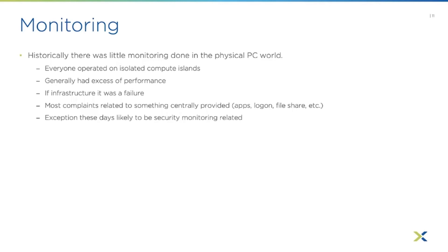Most performance or user experience complaints typically related to something centrally provided — like an application, login, or file share access. If the file server was slow, someone would investigate the NAS or Windows server providing it and fix it for everyone. So typically you weren't doing a lot of monitoring, though today we do see a lot of organizations deploying security tools to monitor what's going on on their PCs — more security monitoring than in the past.